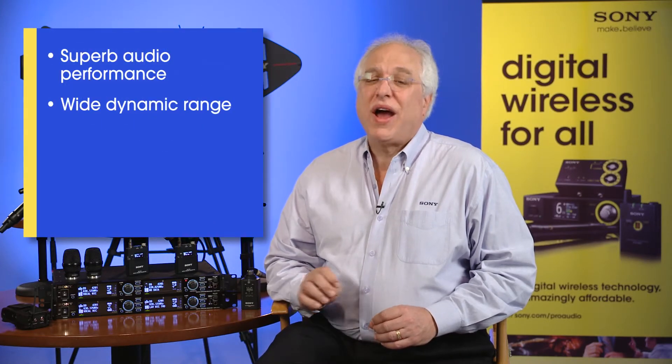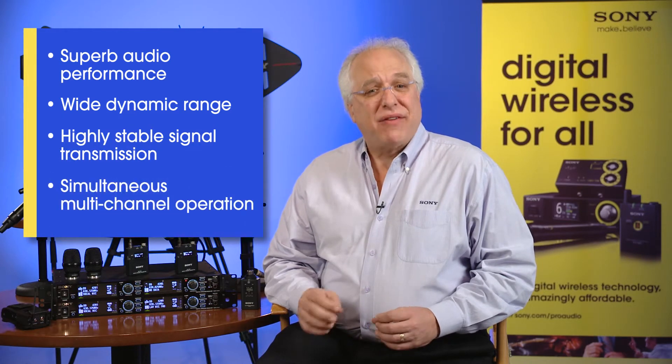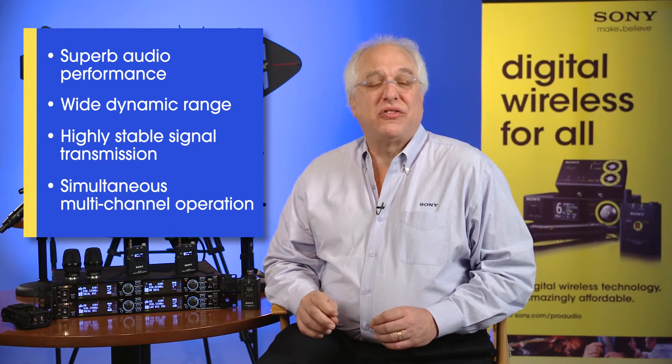These technologies form the foundation and design philosophy on which Sony's wireless microphone systems of today are built, and we've consistently advanced these systems while holding fast to the principles of superb audio performance, wide dynamic range, highly stable signal transmission, and flexible simultaneous multi-channel operation.